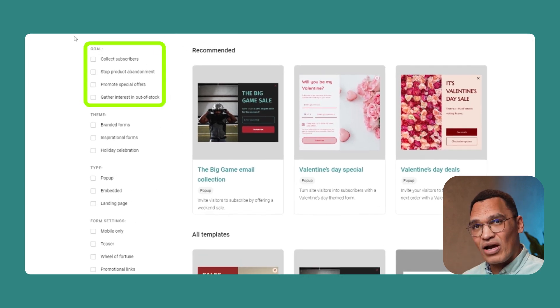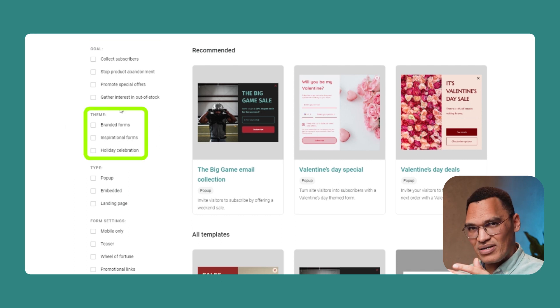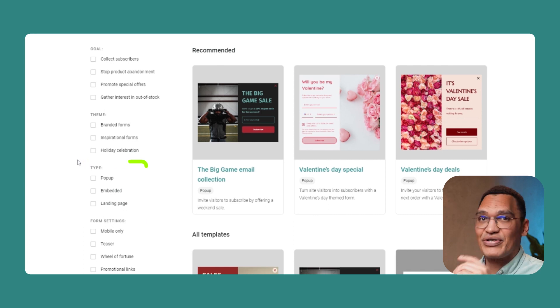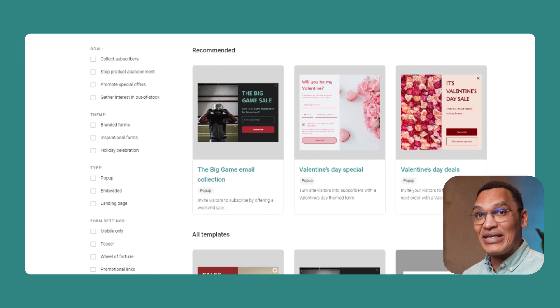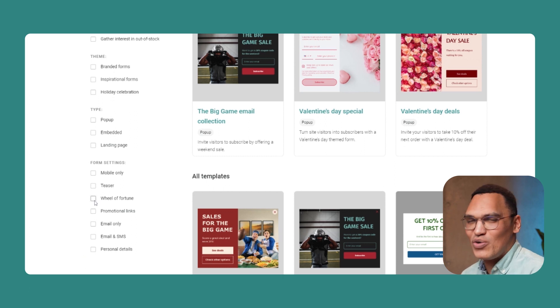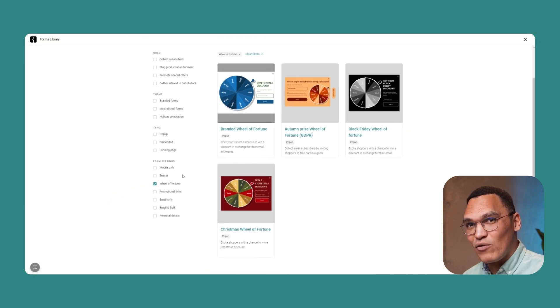You can also filter by the form's themes, such as celebrating a holiday, or type of form, like pop-ups or landing pages. You can even filter by settings, such as mobile only. You'll also see this really cool Wheel of Fortune — a gamified form where your visitors spin the wheel to try and win a prize. This form actually has a conversion rate of 10%, so it's definitely one to consider using.